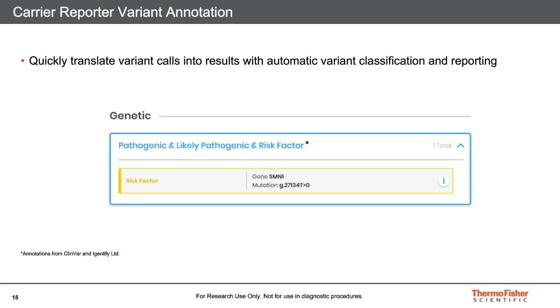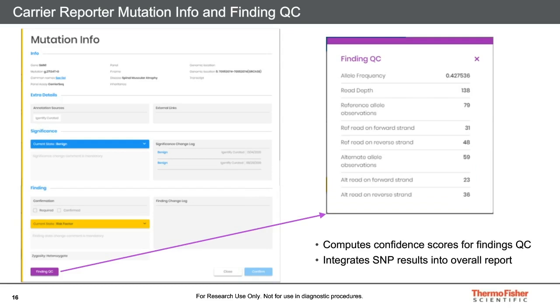Carrier Reporter is a specifically designed software package that quickly translates variant calls from the assays into reports with automatic variant classification. The genetic results for each sample are presented according to risk category. In this case, we see that the sample carries the SNP in SMN1 associated with silent carrier status. Clicking on the variant reveals detailed information such as alternative names, the genomic location, and the affected amino acid — here the variant is intronic, so that information is left blank. The curated significance of this variant, which is customizable by the user, is shown as benign in blue. However, there is also an indication in gold that this variant represents a risk factor. Clicking the button at the bottom pops up a list of finding QC metrics such as detected allele frequency and read depth information.